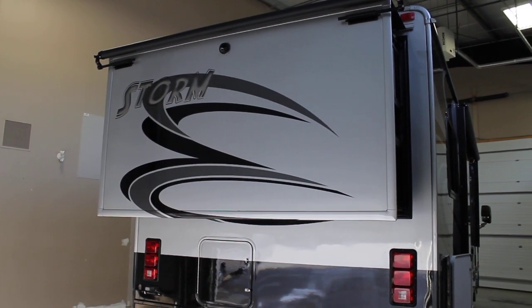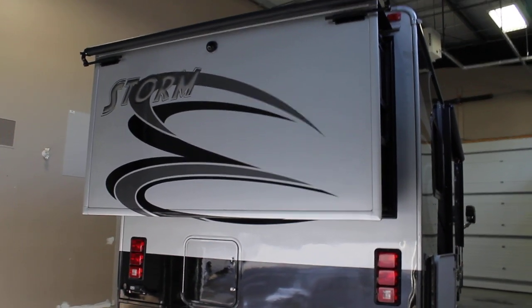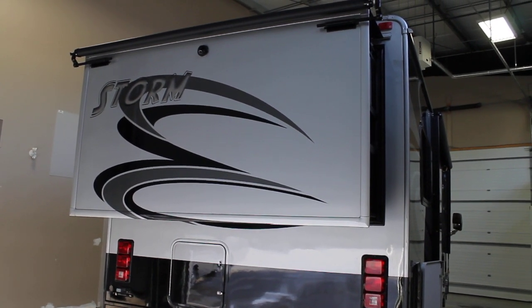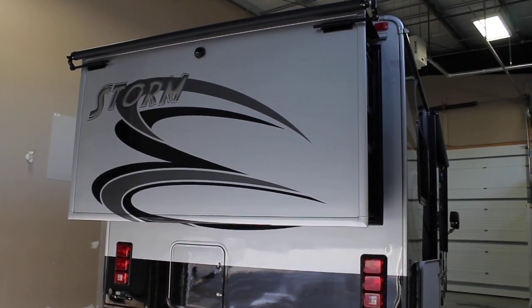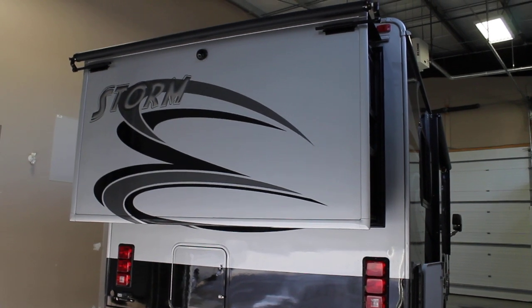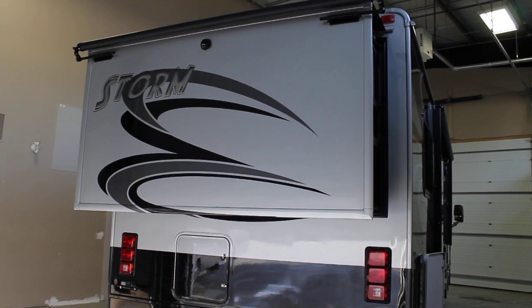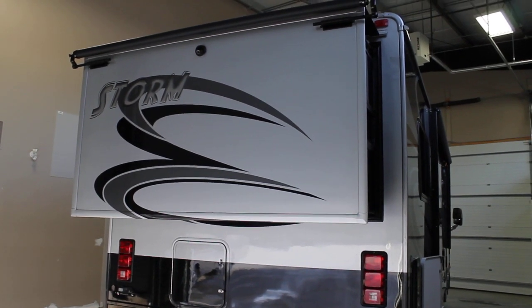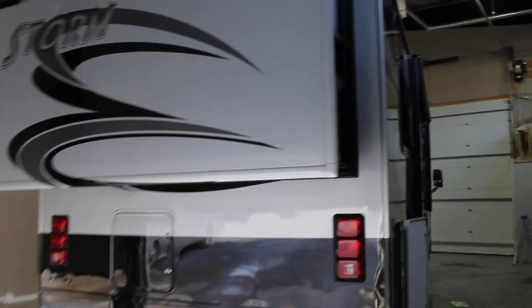Bruno from Bella Vista here. Today we'll be taking a walk through on a 2012 Storm 28F by Fleetwood. The 28F is a double slide storm at 28 feet, with the second slide being a rear bedroom slide.